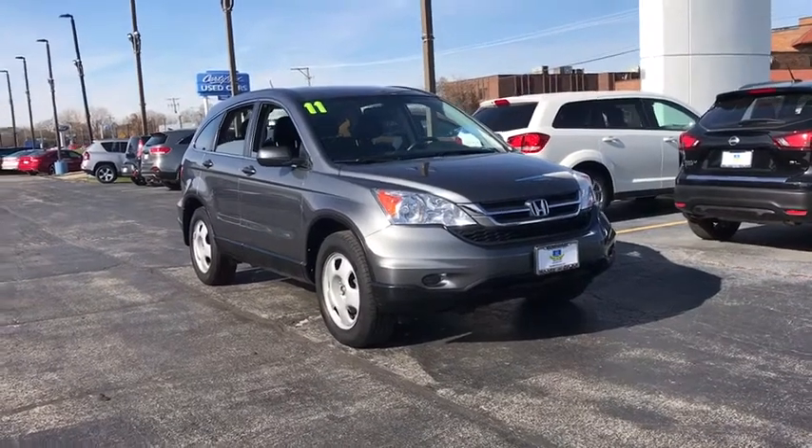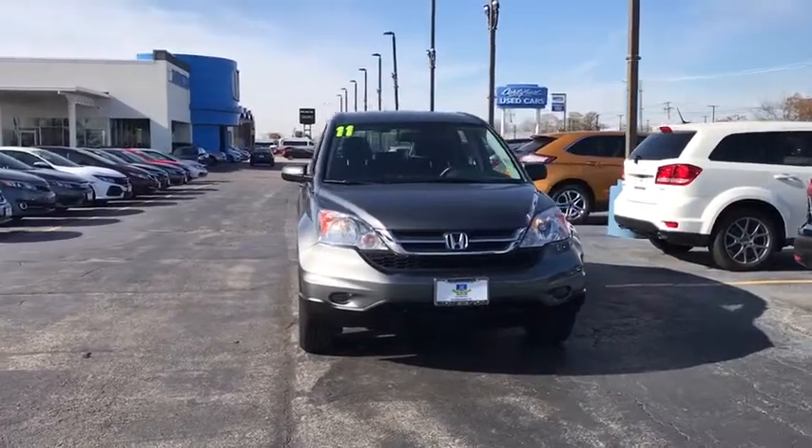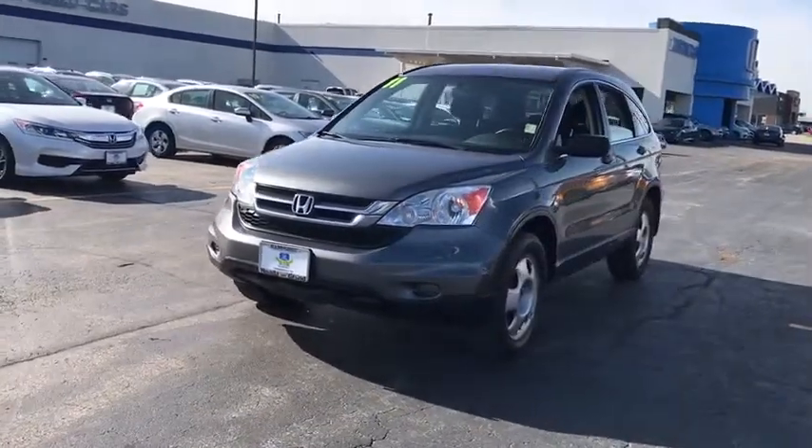Stop by and take a look at the 2011 CR-V — a top recommended vehicle because of its car-like driving manners, good value, cool technology, and comfy interior.